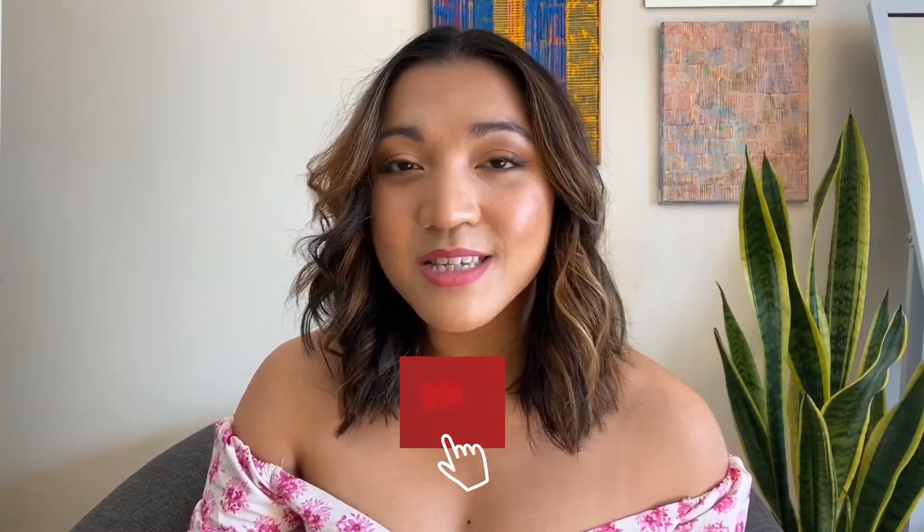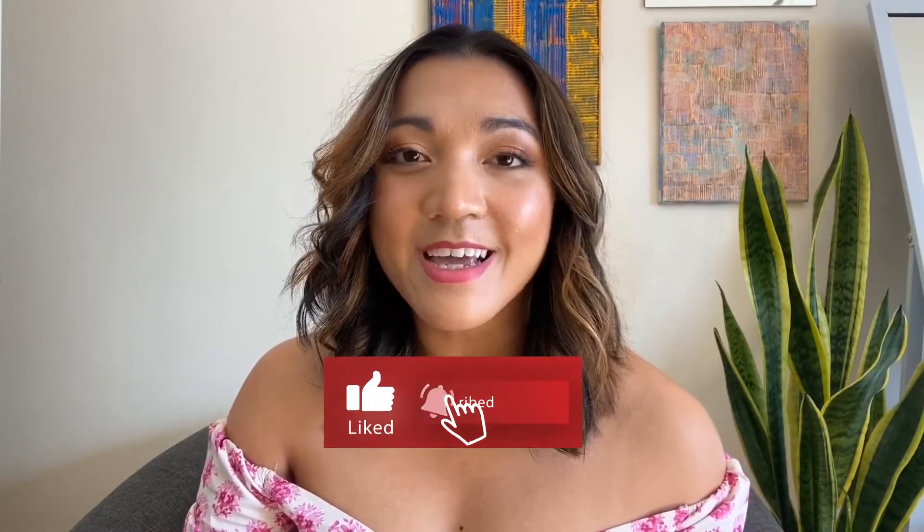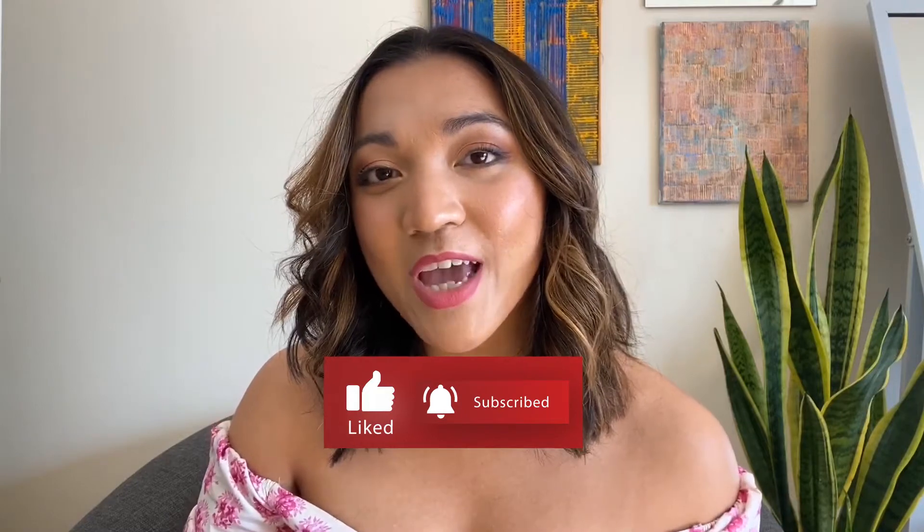Before I continue with my video, I hope you like this video — subscribe to our channel and hit that bell button to get notifications of videos like this.